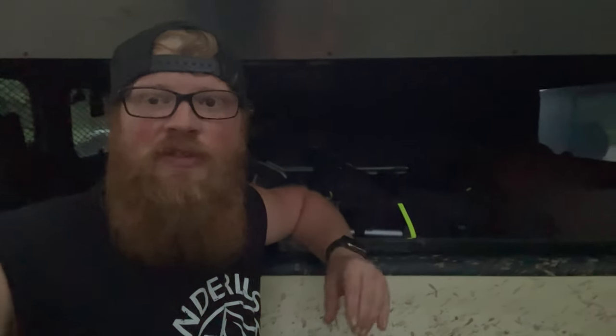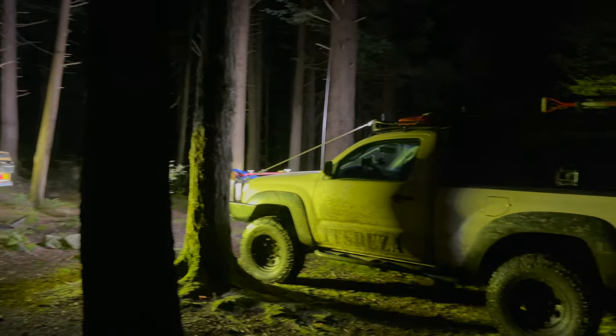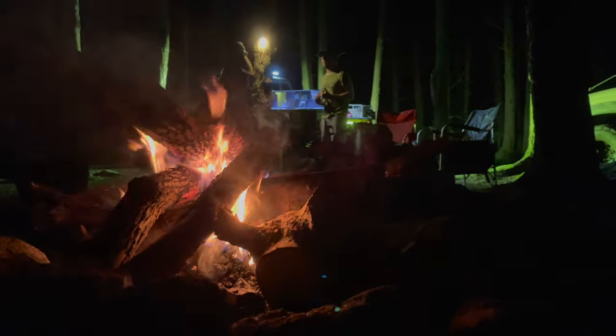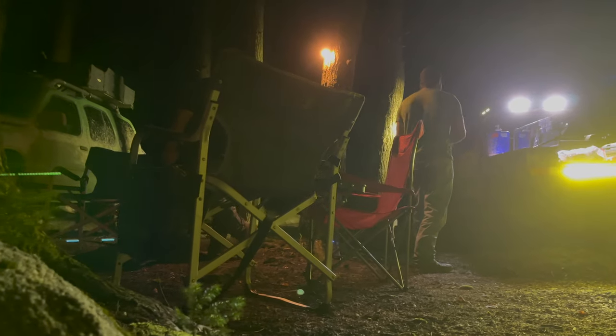We found a pretty ripping campsite about 15 minutes down the road. We're going to go hit that and we'll see you guys there. We are at camp now - we are going to cook steak.